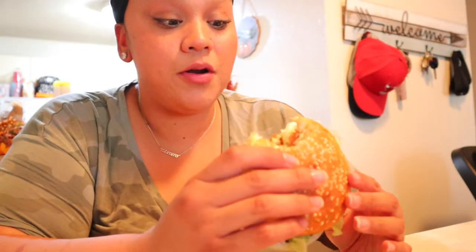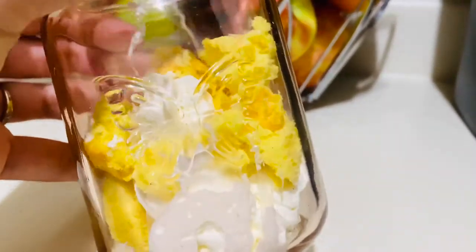The bun is very thick — I think it actually takes away from the burger because you can only really taste the bun. I think if I hadn't toasted it, it would have definitely fallen apart even more, because you can already see it's falling apart. But for one smart point, it's not bad.